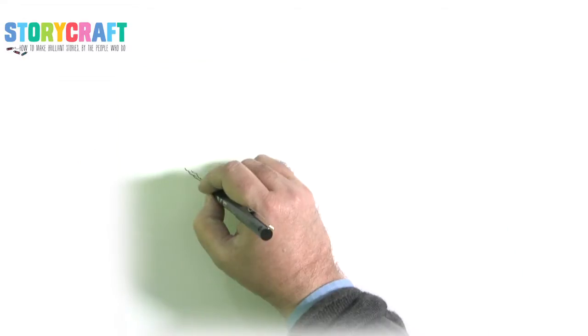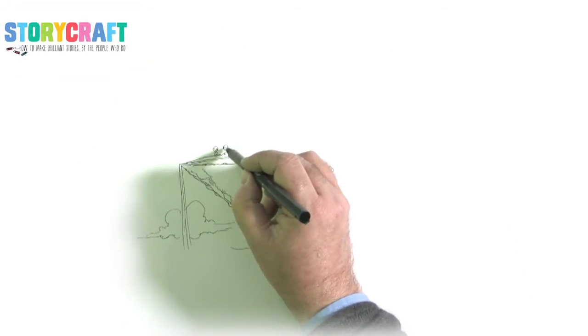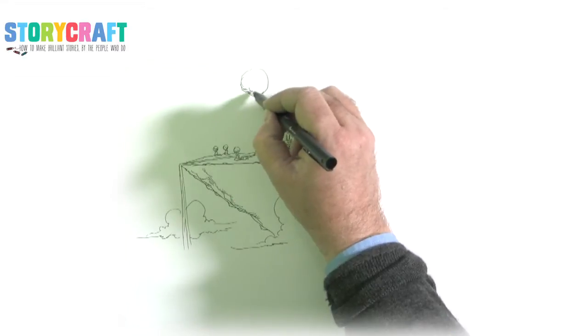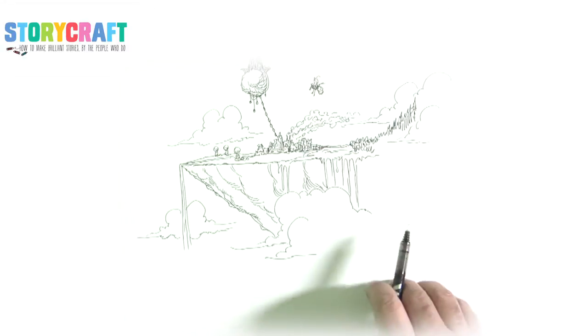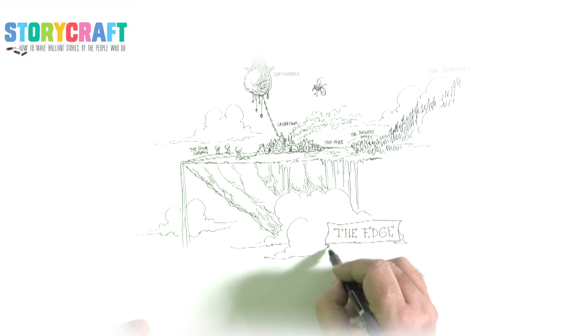One of our favourite things to do is start with a map. You have to have a setting for a story, but we like to do fantasies, and so Chris will sometimes draw me a map that is the setting for a new world. We started with The Edge Chronicles with the edge of a huge cliff and above it was a great floating city. It started off in his sketchbook and he said, 'Paul, this is the world, what happens in it?' And as a writer it's amazing to be given a whole setting that you can then explore.